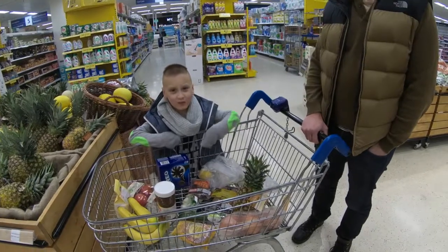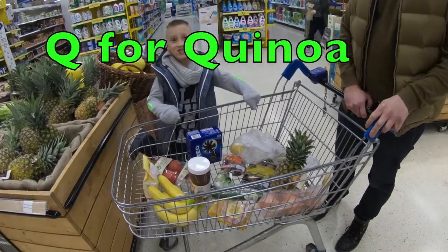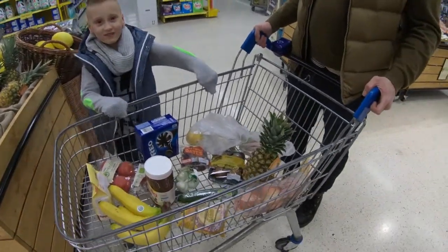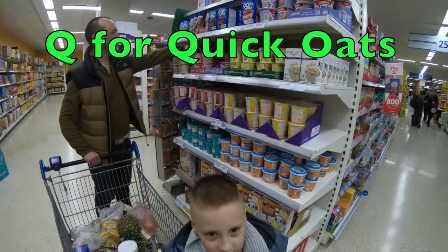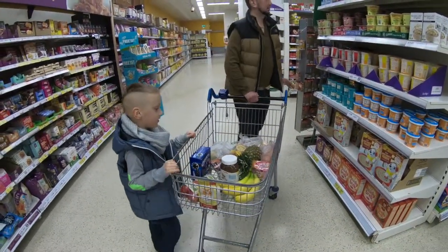Next letter is Q — that's a challenging one! I think quinoa or quiche if we can find it. We're struggling with Q, so we're going to get quick oats. Okay, what is next?